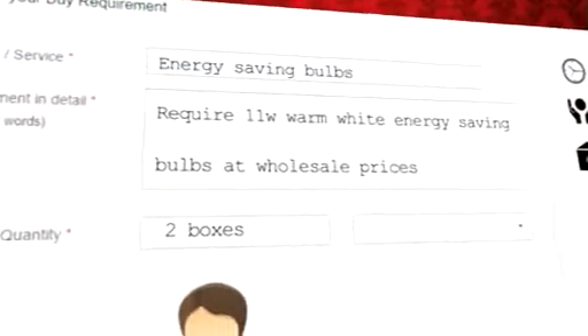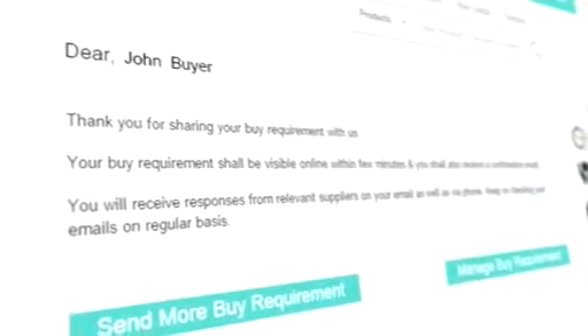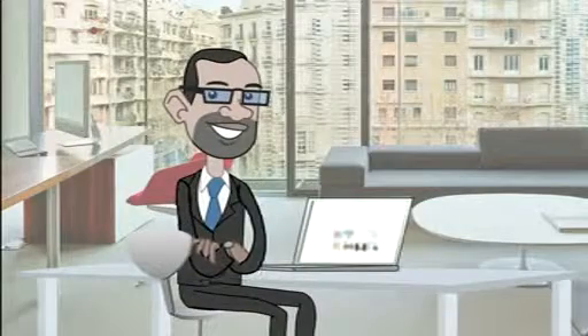Type in your requirements. Once you are done, your query will be sent to relevant suppliers.